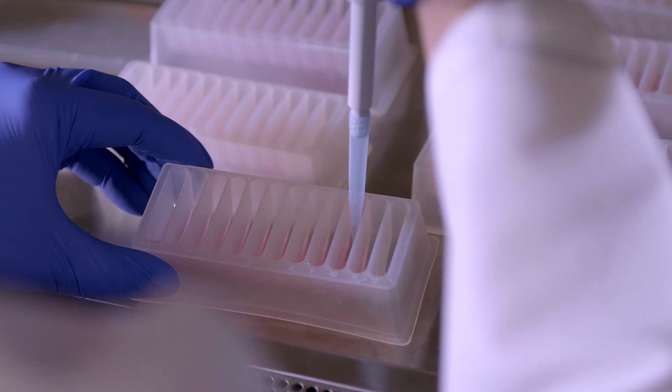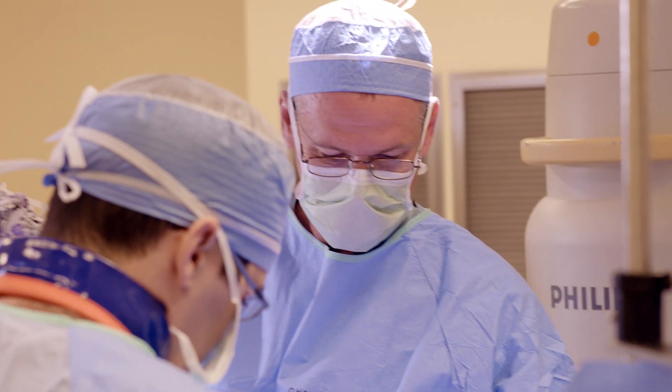We come together as a team. We come together for our research purposes, for our training purposes, and for advancing our patients' experience.